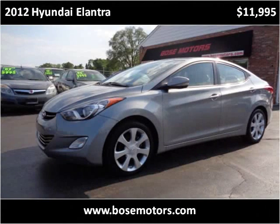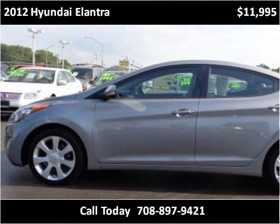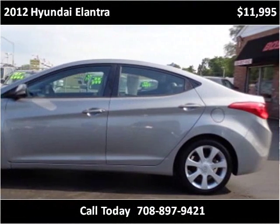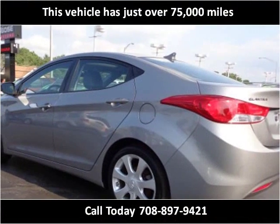This 2012 Hyundai Elantra is available from Bose Motors. This vehicle has just over 75,000 miles.